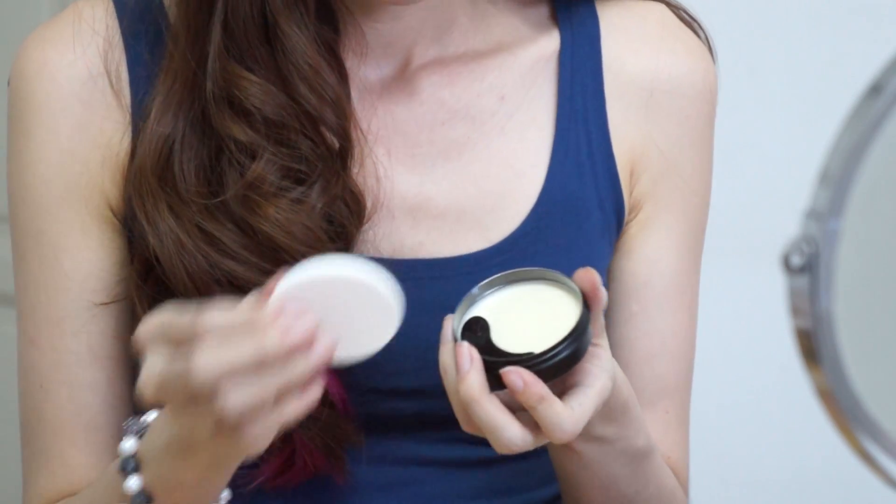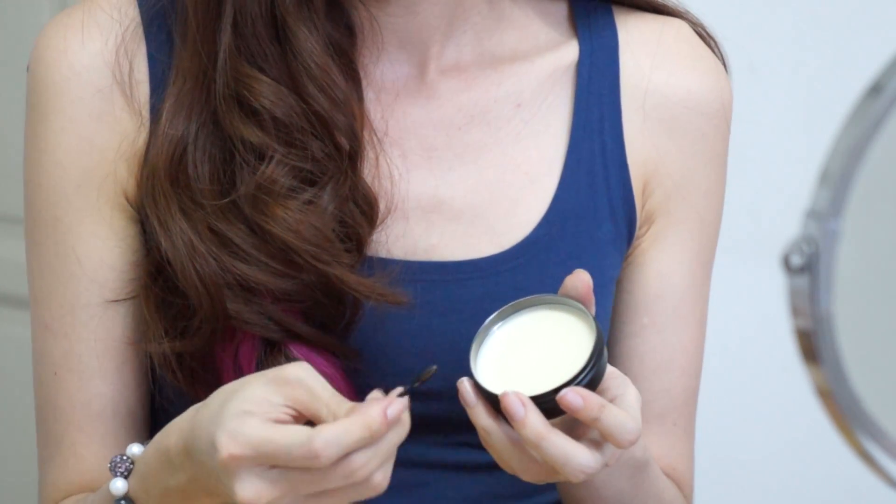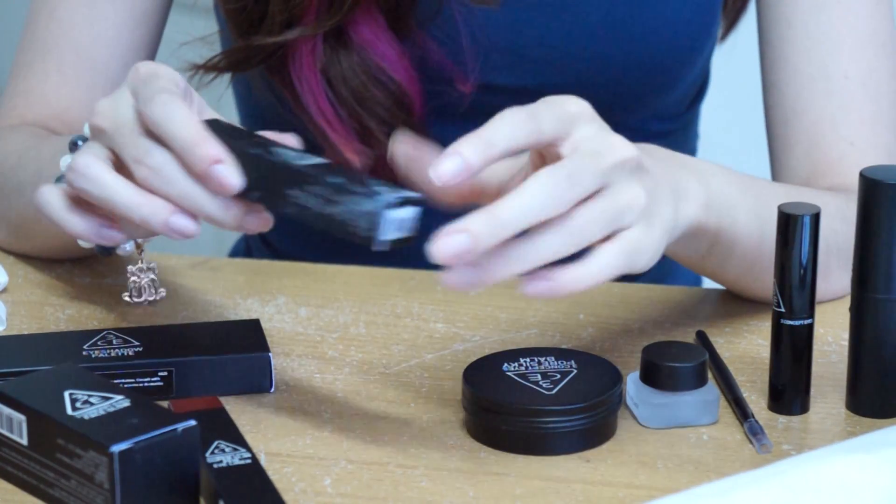It comes with a sponge and a spatula — I'm not sure what the spatula is for but it looks cute. You just smooth it all over your face. It does make a little bit of difference; I can see it's instantly more matte and more smooth right here, though it may be hard to see on camera.